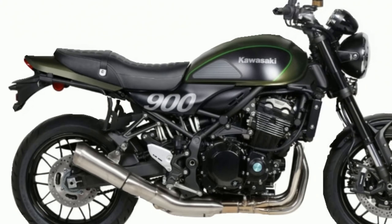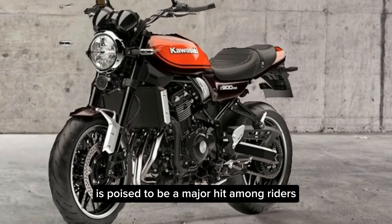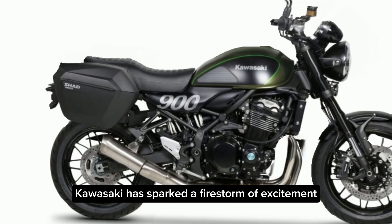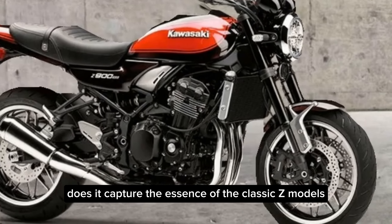With its timeless design, exciting performance, and rider-friendly features, the 2025 Z900RS is poised to be a major hit among riders who crave a modern classic. While the global release date is yet to be confirmed, Kawasaki has sparked a firestorm of excitement. What do you think about the new Z900RS — does it capture the essence of the classic Z models?